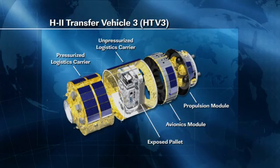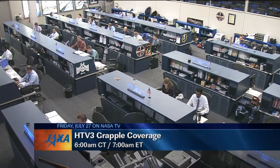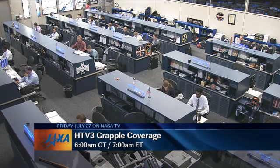That spacecraft launched from the Japanese launch site at Tanegashima last week. It has spent the last several days closing in on the International Space Station and will arrive in the vicinity later tonight and into the early morning hours tomorrow. We will have live coverage here on NASA TV beginning at 6 a.m. Central Time, 7 a.m. Eastern Time.